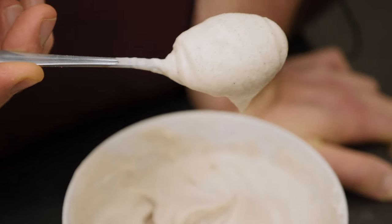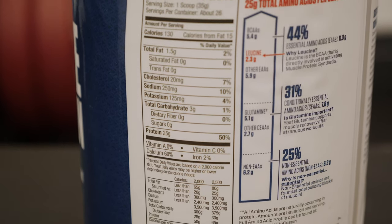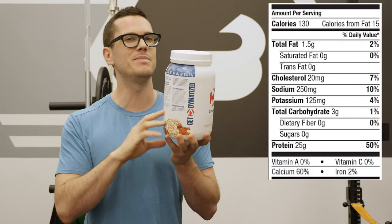Compared to other casein protein powders, this is actually a bit higher in calcium and a bit lower in saturated fat and sugar than I'd expect to see. It's also a tiny bit higher in sodium, but not by very much.